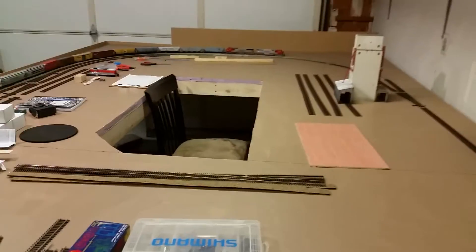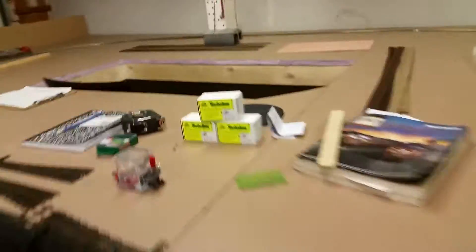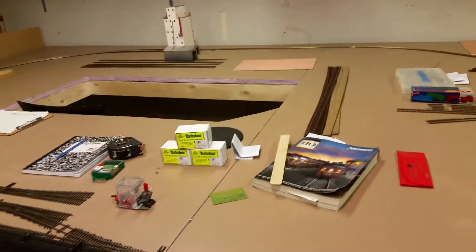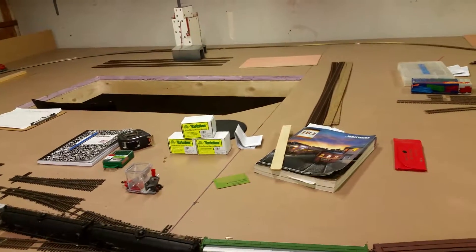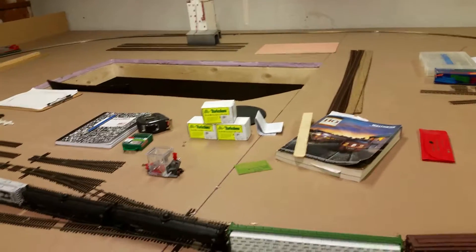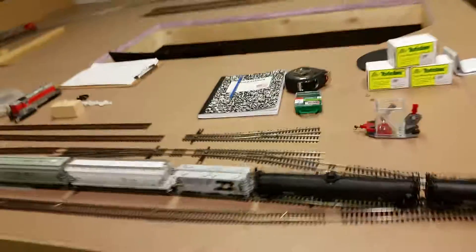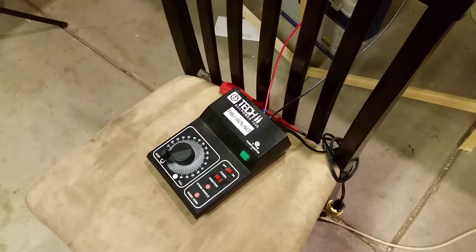I still have to buy some more switches out there for the yard, where I'm gonna store the hoppers and stuff before they get loaded up. Another cool thing — I got myself some slow turtle switch machines. Got me three of those, and as soon as I get some time I'm gonna tinker with those and get them hooked up. I'm still working on getting my DCC hookup — still playing with this DC thing just to get me by.